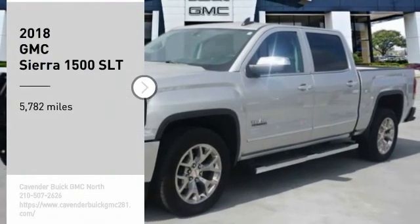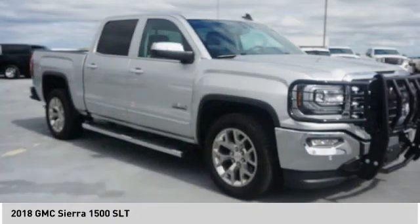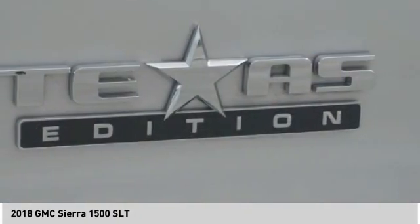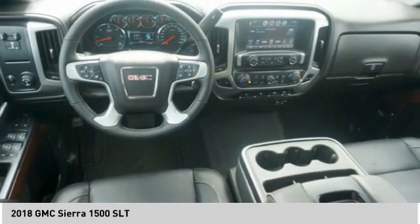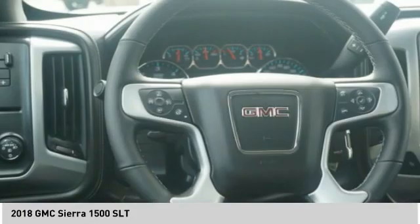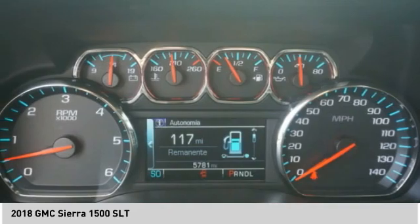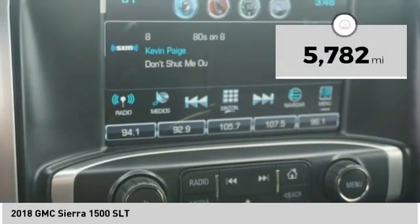We are pleased to show you the 2018 Sierra 1500. The GMC Sierra is a full-size pickup with all the functionality you could expect. With multiple trim levels, the GMC Sierra provides a wide range of features for you to enjoy. Power and advanced technology can both be found in this fantastic truck. This vehicle has less than 6,000 miles.